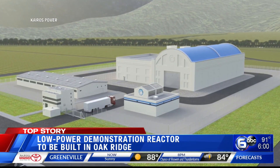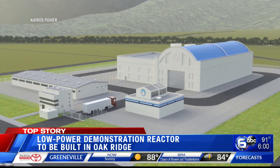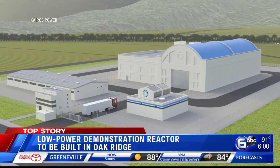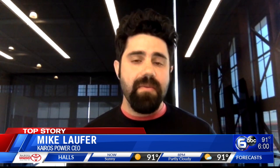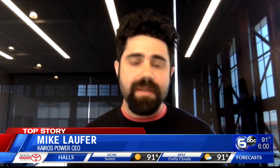Now, Kairos Power has the technology. CEO Mike Laffer says part of it is also coming from the Oak Ridge National Laboratory. The way to think about it, this is the most robust nuclear fuel that's ever been developed. And when we combine it with the salt coolants, we have extremely robust intrinsic safety characteristics for the reactor.